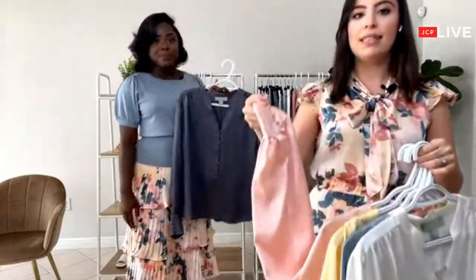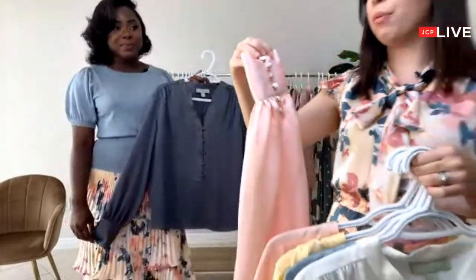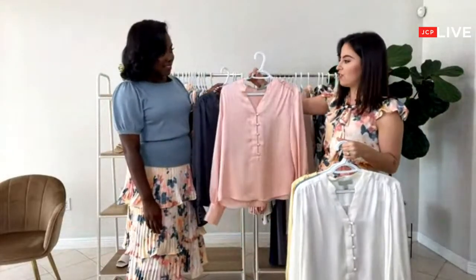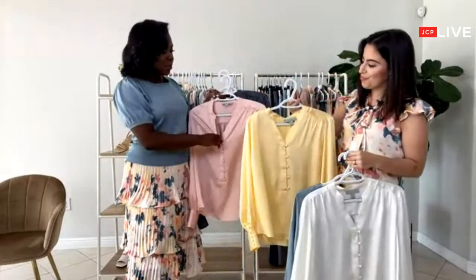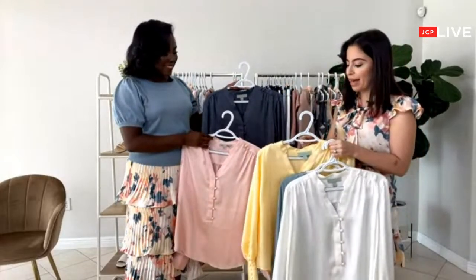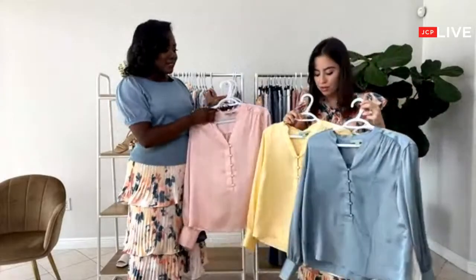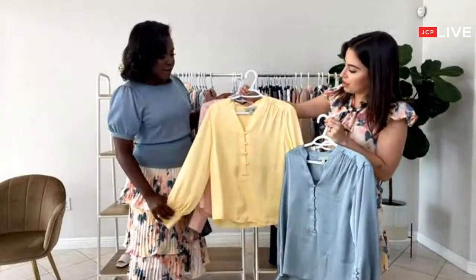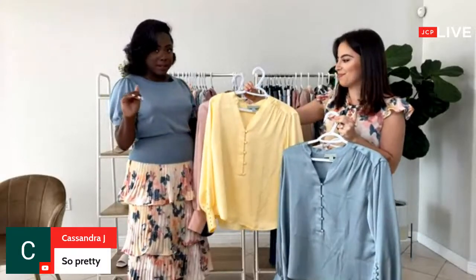Let me show you guys the details of the buttons — they are all covered, which makes them look even more luxurious and high quality. The material is simply amazing, and these tops go with everything. What color would be your go-to, Carol? I usually go with pink or white, but I'm loving the yellow and the blue from this collection. The yellow is so gorgeous in person — really bright and vibrant. It's very summer, very spring, perfect for the upcoming summer season.